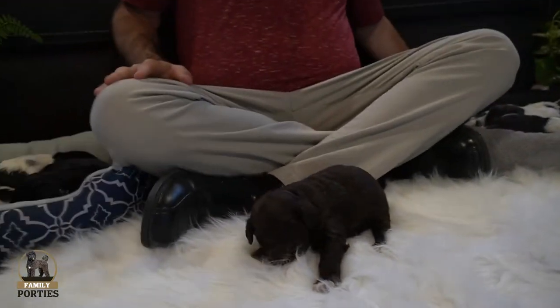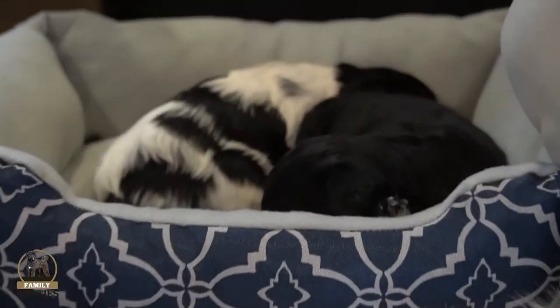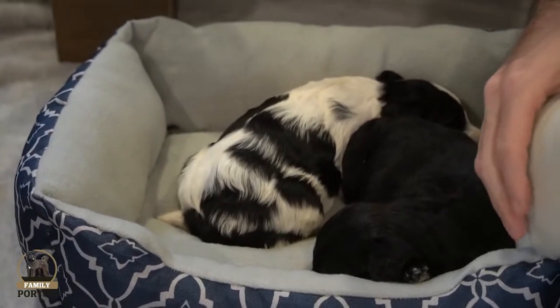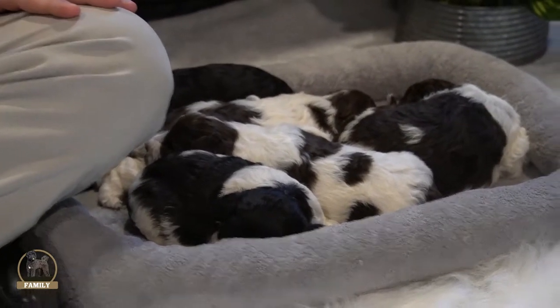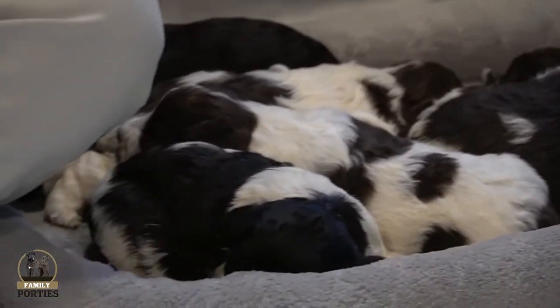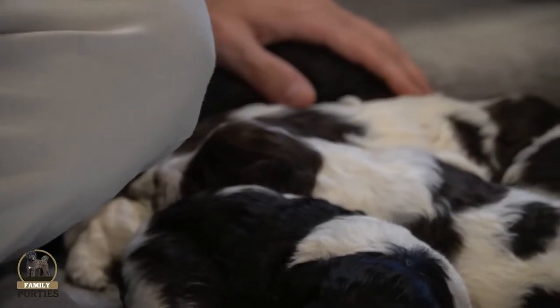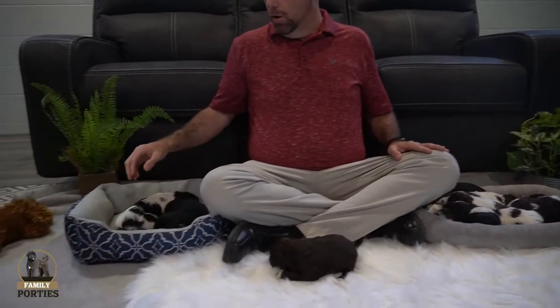We have four picks on this litter already, which is kind of cool — that means half the litter is spoken for. Selection day is going to come up on May 15th for Chloe's litter. We have the Uman family, Jacqueline Jemison, Gordon Kaye, and the Sutter family all with picks on this litter. That's coming up next Saturday, a week from Saturday on May 15th, and we will have the picks selected on that day.